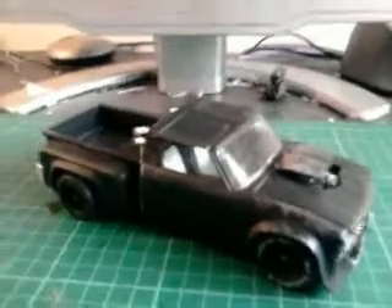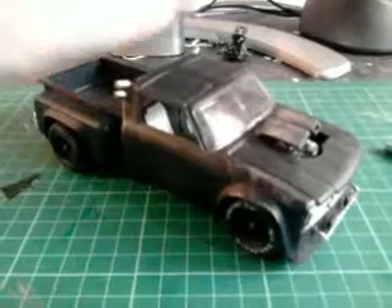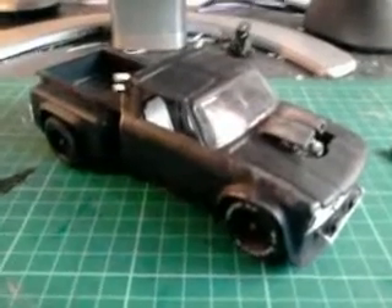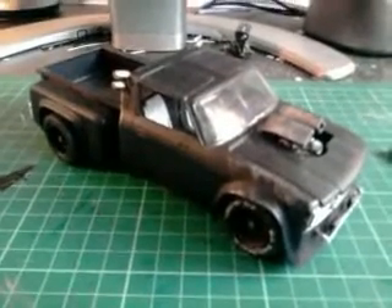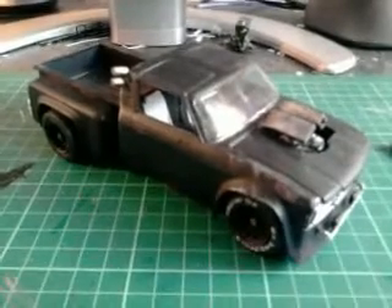Hey, hello again everybody. Little nod to all you Mad Max post-apocalyptic, and I guess you could kind of fit it into a rat rod sort of gang.